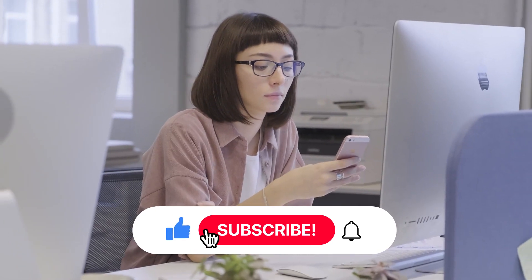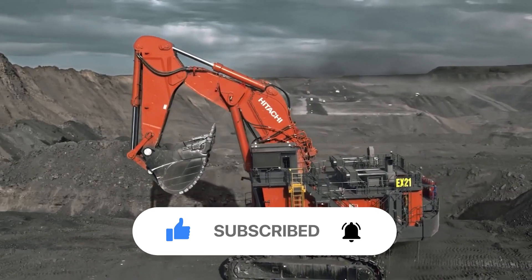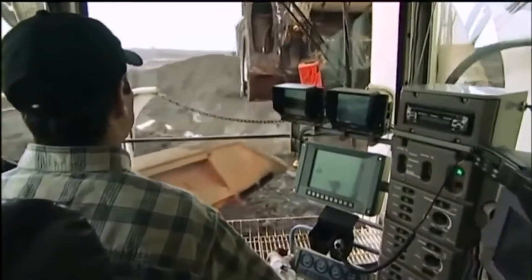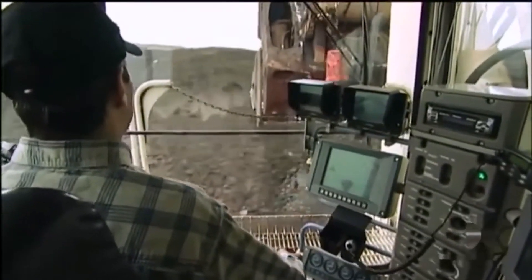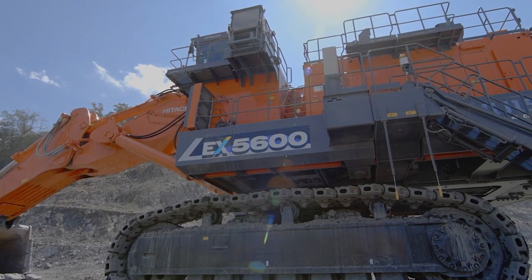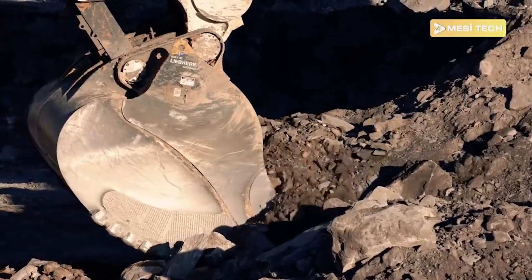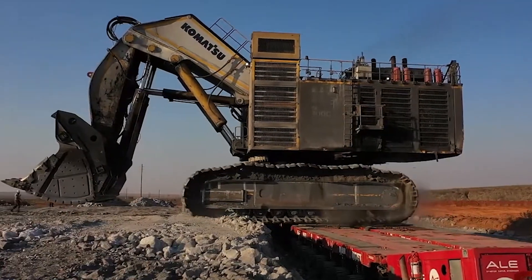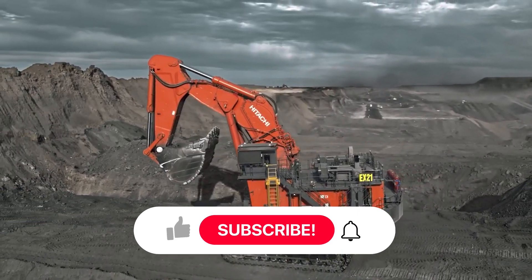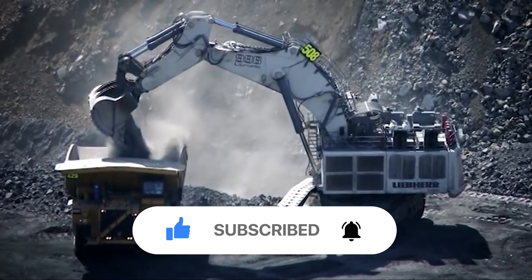Don't forget to hit that like button if you enjoyed the video, and leave a comment below with your thoughts on these massive excavators. Subscribe to our channel for more videos on big machines, heavy equipment, and all things construction and mining. These machines are truly a marvel of engineering — make sure to check out footage of these excavators in action on our channel. Thank you for watching, and we'll see you in the next one.